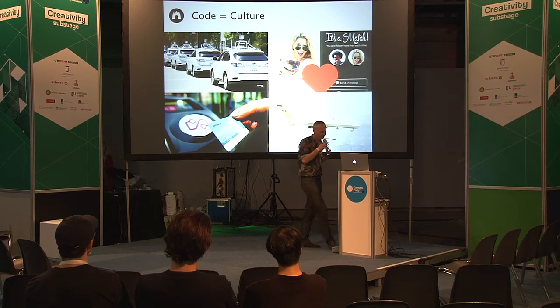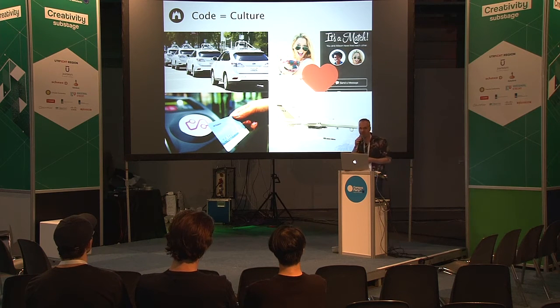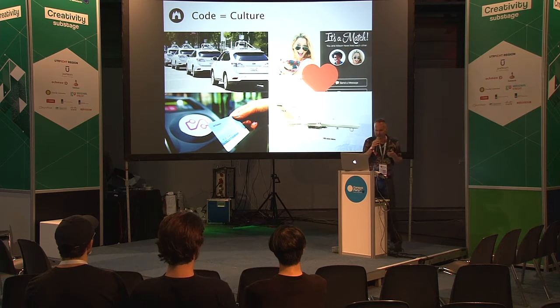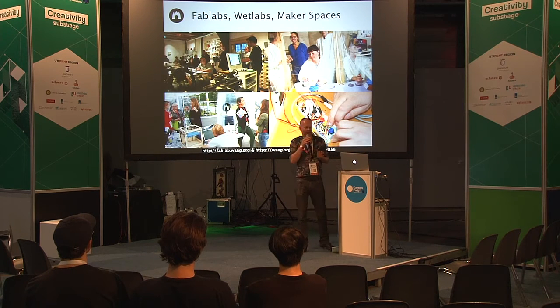Technology is more and more infusing and shaping the ways we live. Just think about the way that Tinder has changed relationships, or the start of those. The smart cars that are autonomously driving and making their choices. Of course, the machines that think about life and death that Matthijs talked about as well. And things like the OV chip card that shape the way we can use and navigate the city. So we as cultural beings should be in the driver's seat there. And the places to do so, we think, are in labs like this.